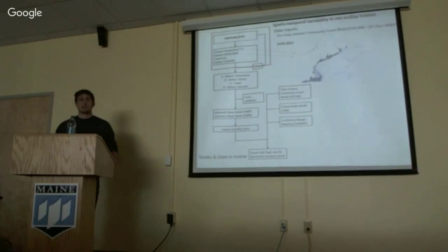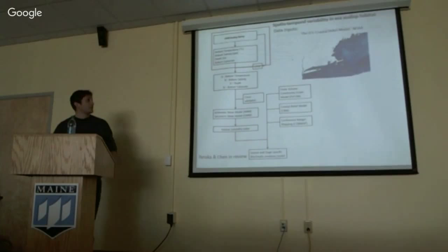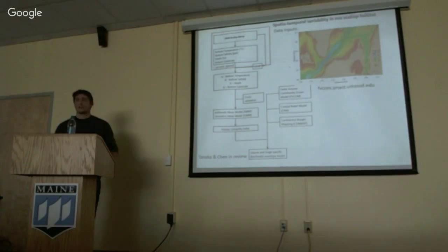For depth, I'm using the U.S. Coastal Relief Model. For bottom substrate, I'm using the USGS sediment layer. And recently, I added current speed as a metric to get food availability into the HSI, and this is also from FVCOM.